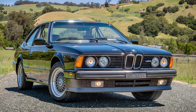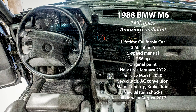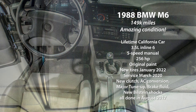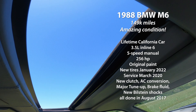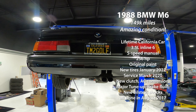This is one of the vaunted E24 M6s. The model ran from 1983 to 1989. It had that S38 engine, which was a powerful 3.5-liter inline-six mated to a 5-speed gearbox. This car was one of only 1,677 cars imported to America and was purportedly the last one.